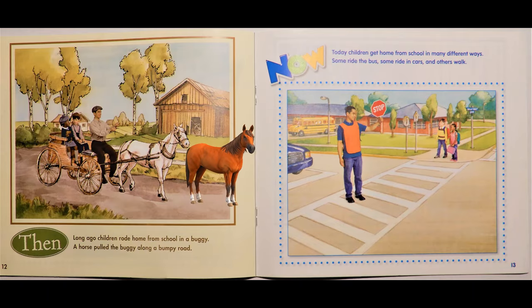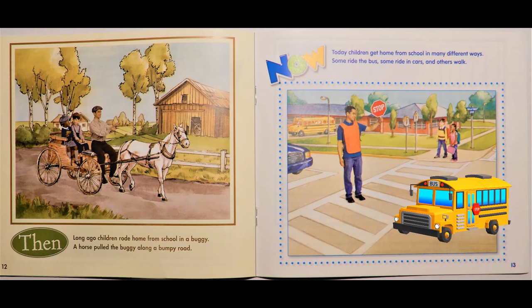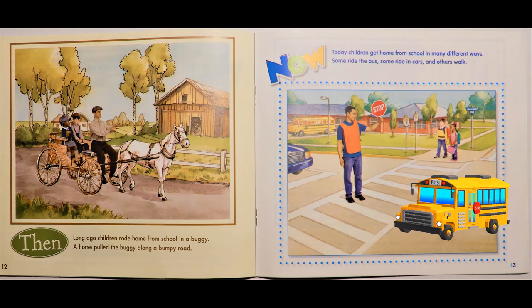Then, long ago children rode home from school in a buggy. A horse pulled the buggy along a bumpy road. Now, today children get home from school in many different ways. Some ride the bus, some ride in cars, and others walk.